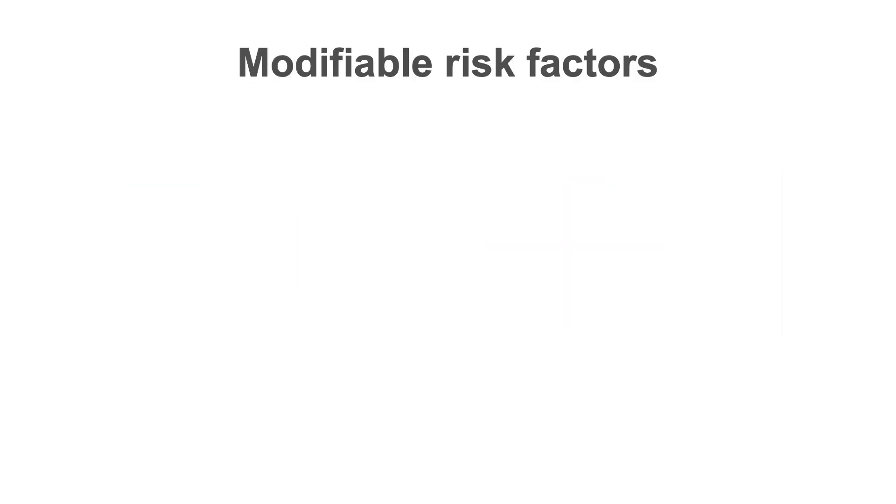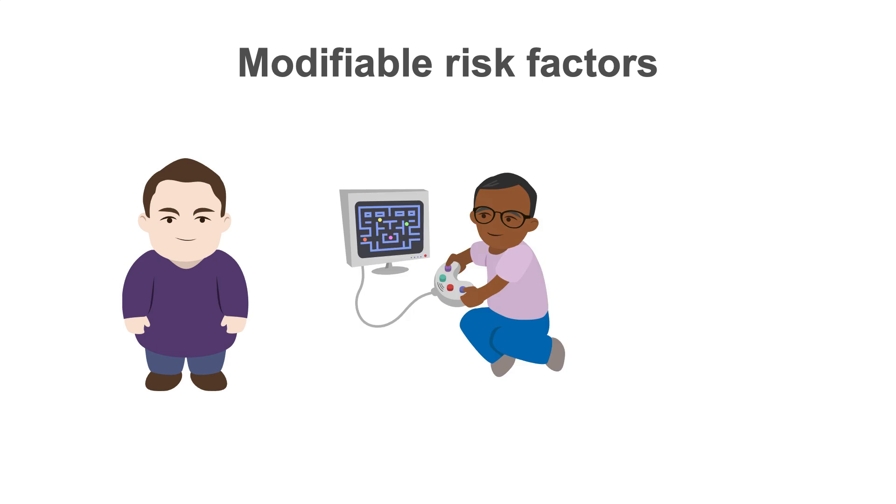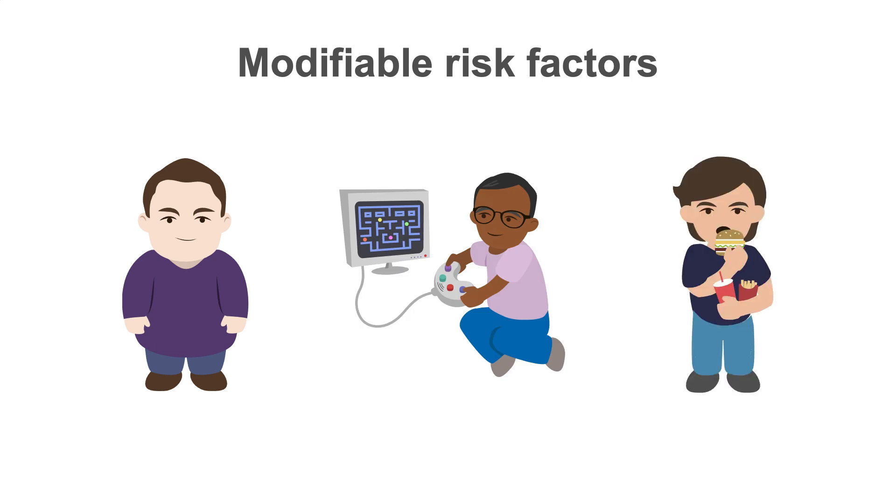There are many risk factors for hypertension. Modifiable risk factors — those that can be changed or controlled — include smoking, diabetes, dyslipidemia and high cholesterol, obesity, physical inactivity, and an unhealthy diet.